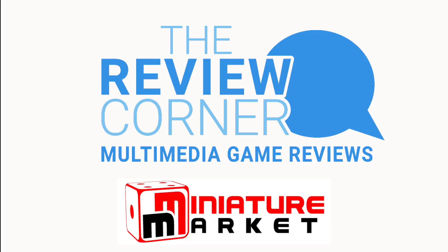This video was sponsored by Miniature Market's Review Corner. The Review Corner features podcasts, video, and written game reviews by gamers for gamers. Miniature Market, the online gaming superstore — thousands of board games, discounted prices. Check them out at miniaturemarket.com.